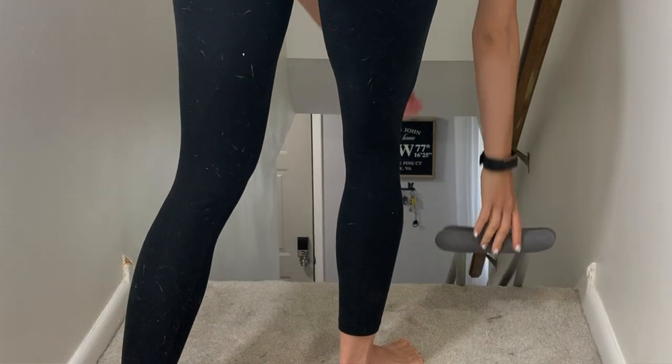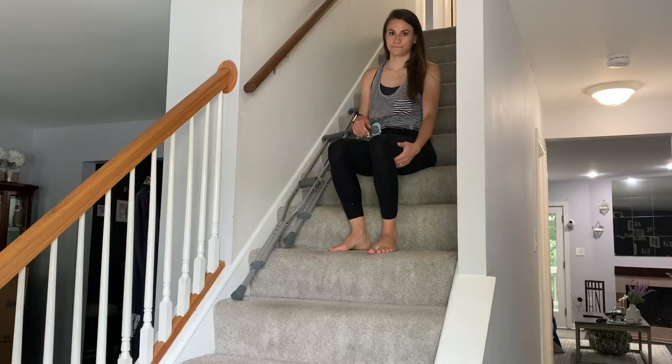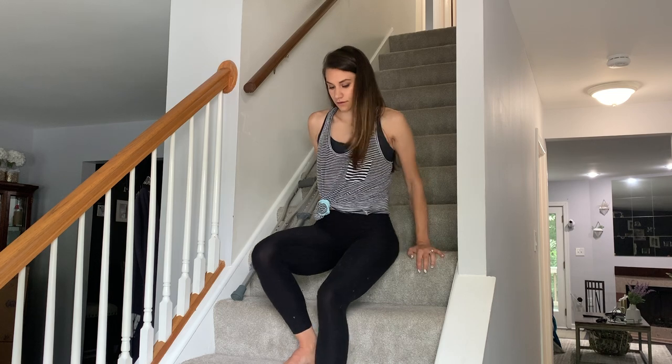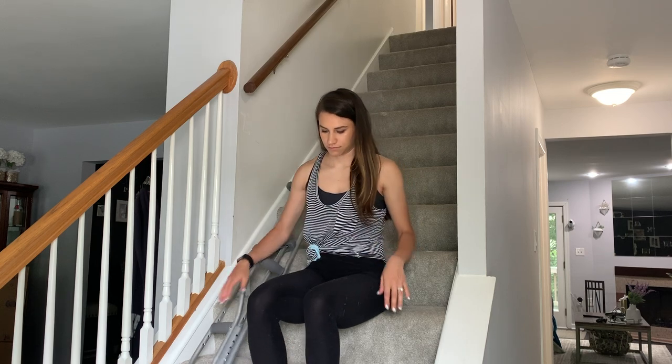To go down the stairs, we're going to scooch on our butts. Put your crutches down beside you so you can pull them down with you. Then carefully put your injured leg out in front of you and squat down with your good leg, and just scooch on down. You probably won't be able to use your hip flexor at all the first few days, so just use your hands to lift your bad leg and put it down on the next step, pulling your crutches down as you go. At the bottom of the stairs, just use your good leg to stand up.